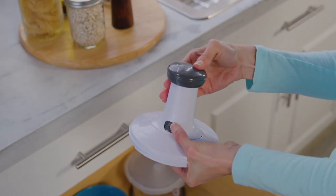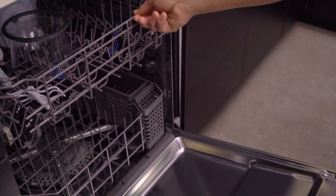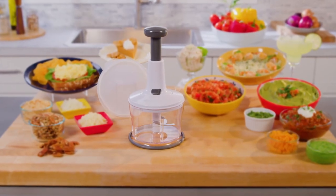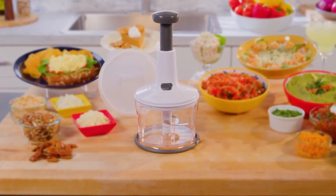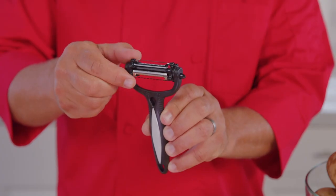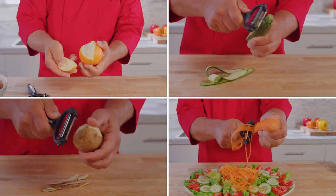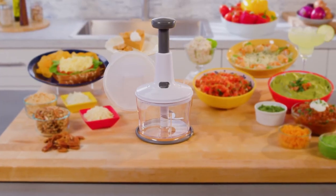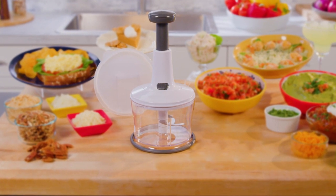Samurai Chopper locks down for storage and is 100% top-shelf dishwasher safe. Call or go online now to get your complete Samurai Chopper for the special TV discount price of just $19.99. But to make this the sharpest deal on TV, we'll include the 4-in-1 Samurai Peeler — just pay a separate fee. Call or go online to GetSamuraiChopper.com.